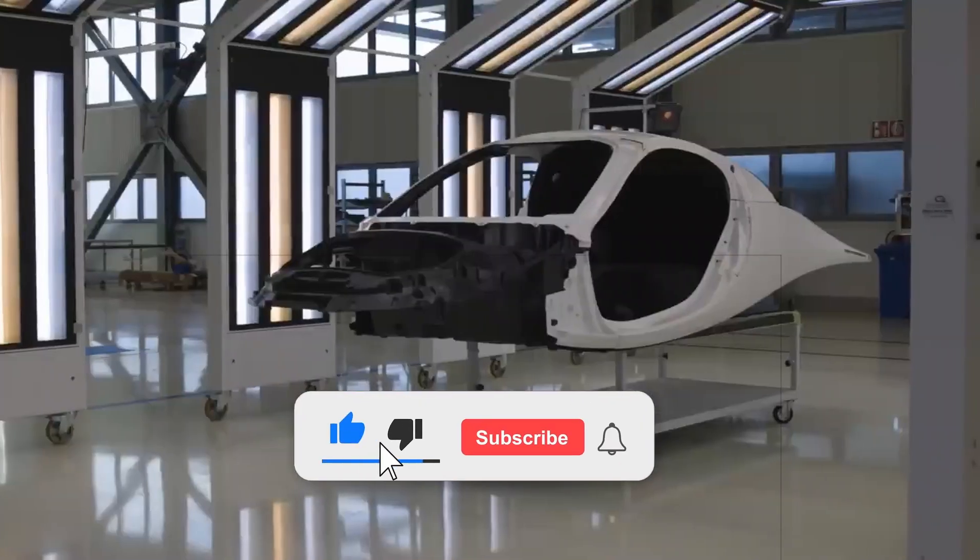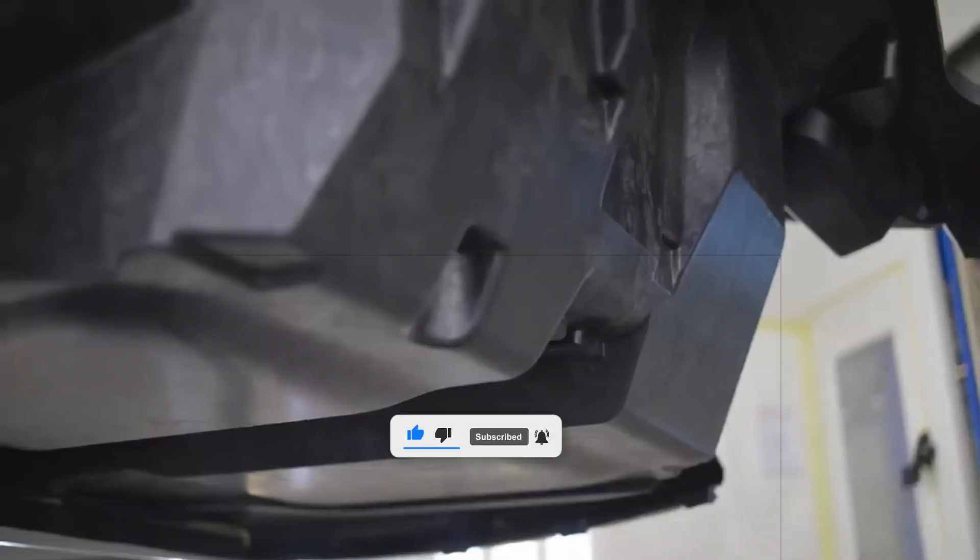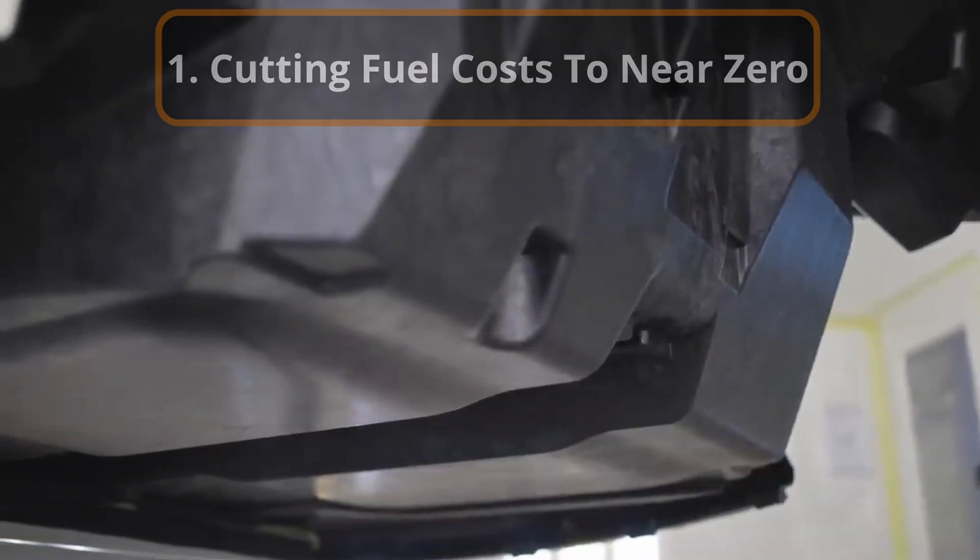Stay tuned for the amazing work that goes in here. Kindly return the favor by giving this video a like, subscribe, and leave your thoughts in the comments section below. Also, sharing indicates you wish to see our content reach an even broader audience.